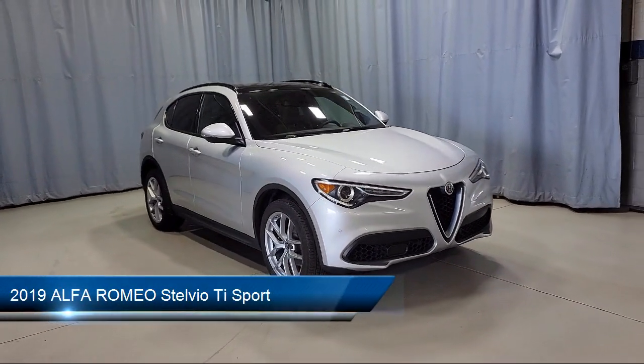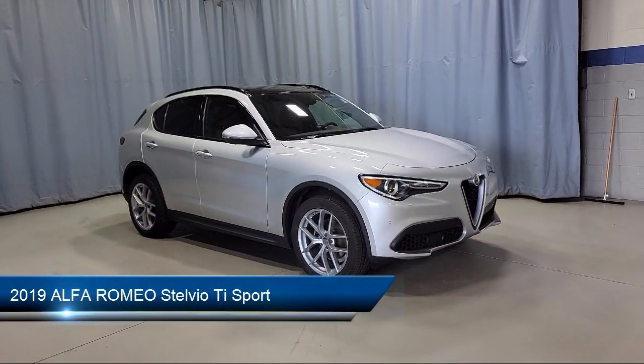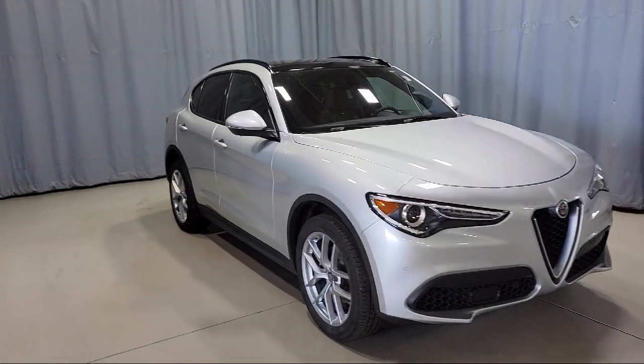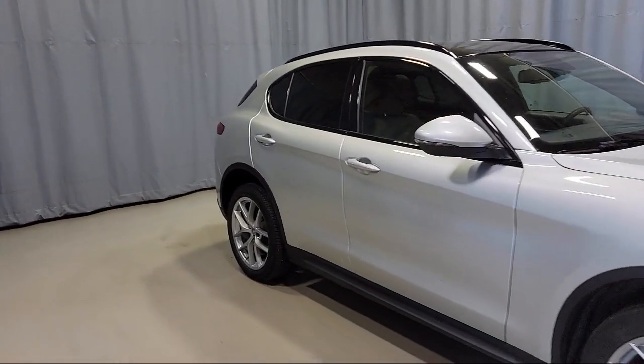It comes equipped with Apple CarPlay and Android Auto, Blind Spot and Cross Path Detection, Park View Rear Backup Camera, Keyless Entry, and Heated Door Mirrors.